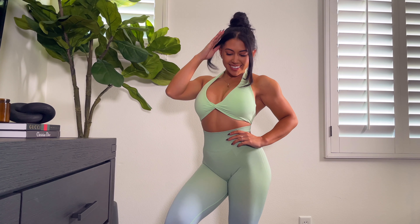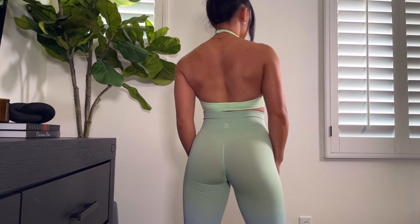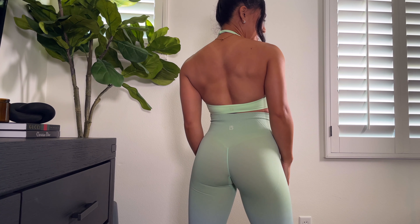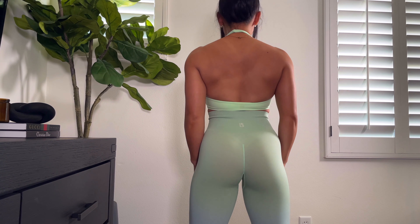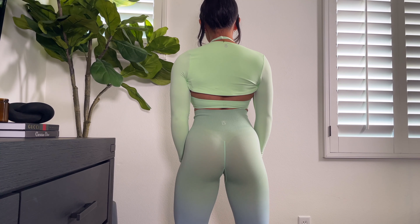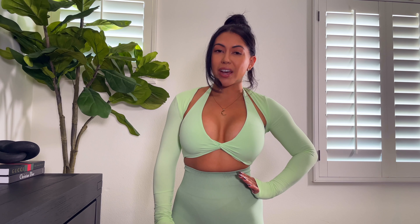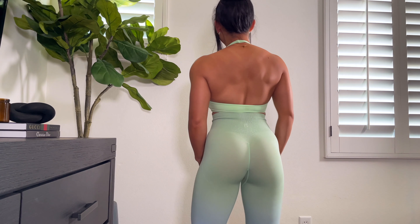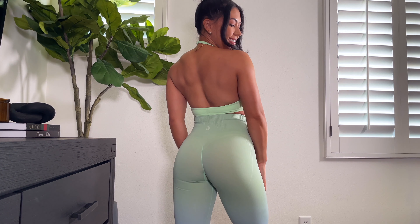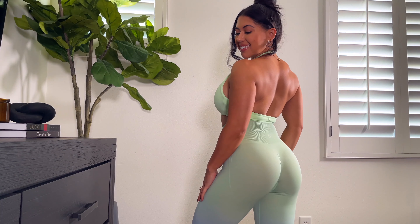Here we are with the Form Seamless Leggings in the Honeydew Ombré — I stuck to my usual size extra small. I have the Twisted Halter Sports Bra in a medium; I definitely had to size up as a 34D. Then we have the matching Honeydew Bolero in an extra small, and this is definitely my favorite look out of the entire launch. The leggings are more sheer than I was expecting, but I'm getting really good tummy control with this waistband. I feel very snatched, and the halter sports bra is absolutely adorable — definitely low support, but I feel pretty held in surprisingly.